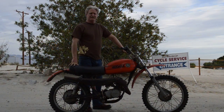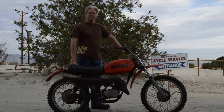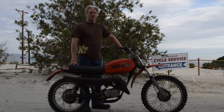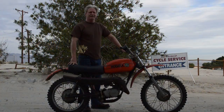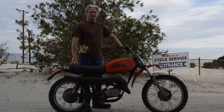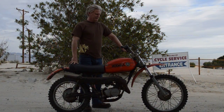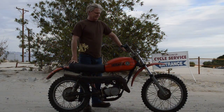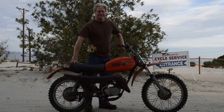Thanks for watching this video at Sam's Cycle Service in Rancho Mirage, California. We have for sale here today a 1976 Hodaka 125. I think they called it the Wombat Combat or something like that. I haven't seen one of these in many years, but this is actually registered current through June of 2016.